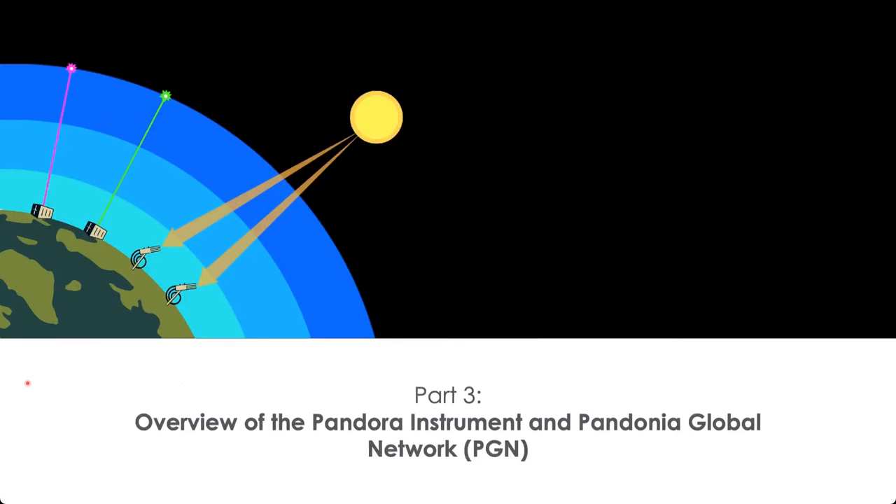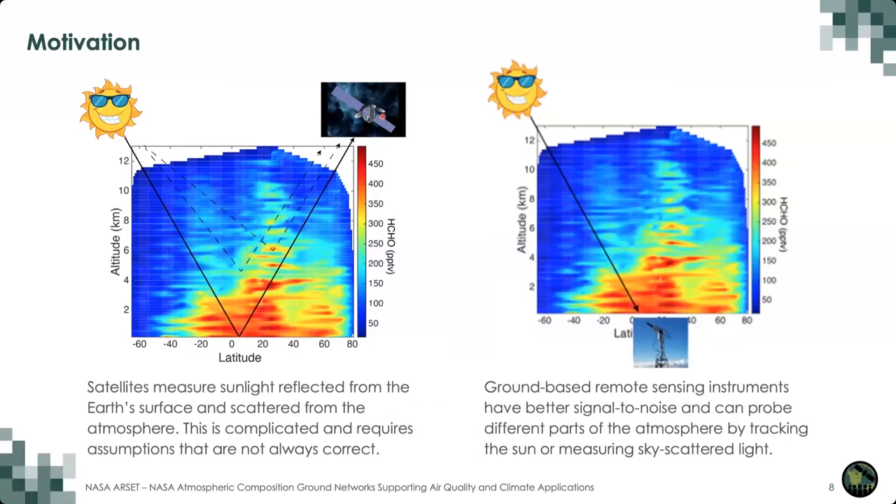Today I'll be speaking about the Pandora instrument and the Pandonia Global Network. The Pandora instrument is a ground-based instrument that makes measurements using light from the sun. The reason we make these measurements from the ground is that NASA has all these satellites in space trying to make measurements, and it's extremely challenging. One of the biggest challenges that these satellite instruments have is making measurements using the sun as the light source — they don't know what the optical path is from the sun down to the ground and back up to the instrument.